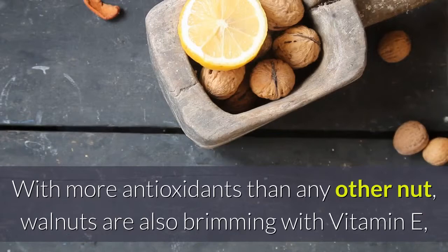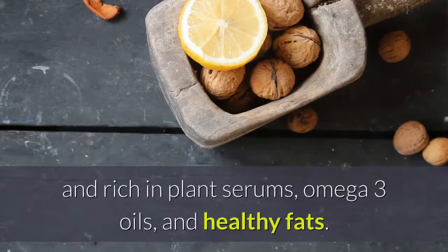3. Walnuts. With more antioxidants than any other nut, walnuts are also brimming with vitamin E, and rich in plant sterols, omega-3 oils, and healthy fats.